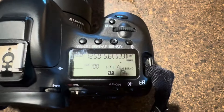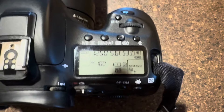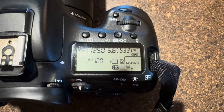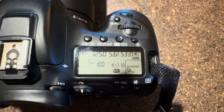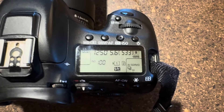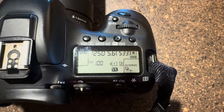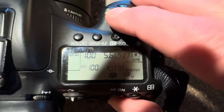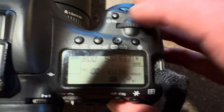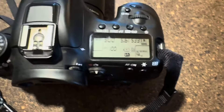The next thing we want to do is change the shutter speed. Mine is at 1/250,000 of a second, which is probably a little fast even for sunrise and sunset pictures. With my camera, you turn this dial, and we're going to lower that down to about 1/800 of a second, and that should be pretty good.